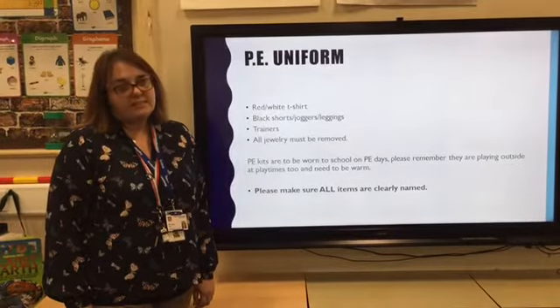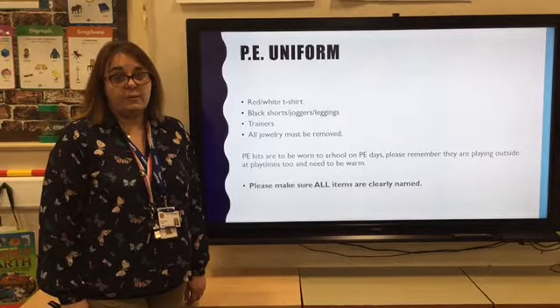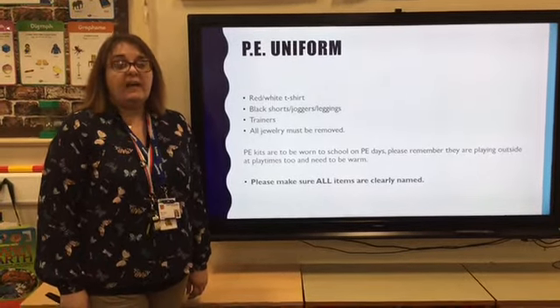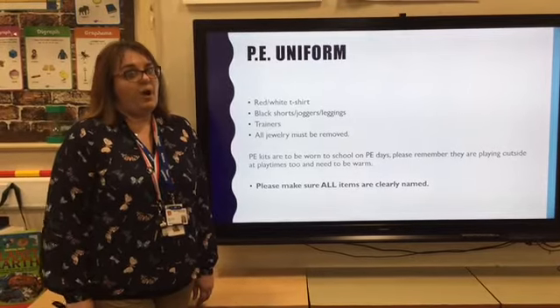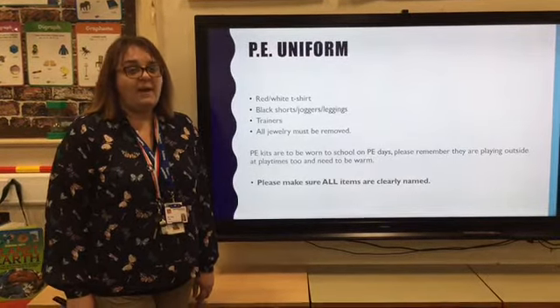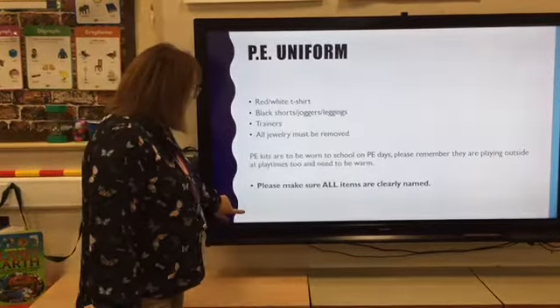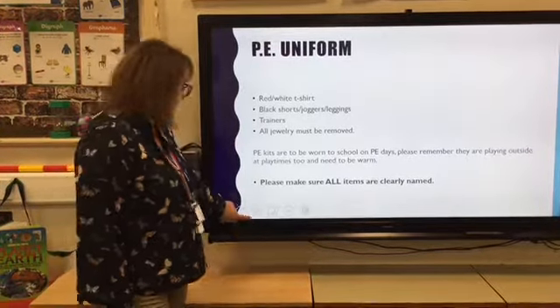PE is a bit different this year — children are asked to come in their uniforms to school on Mondays for Mr Antcliffe's and my class, and on Fridays for Miss Davenport. Just a reminder that whilst plimsolls are perfectly acceptable, the children are playing outside in their kits all day, so make sure they are wrapped up warm and trainers may be a better option for PE. Again, if all things can be clearly named, if we do lose them it's much easier to find the owner.